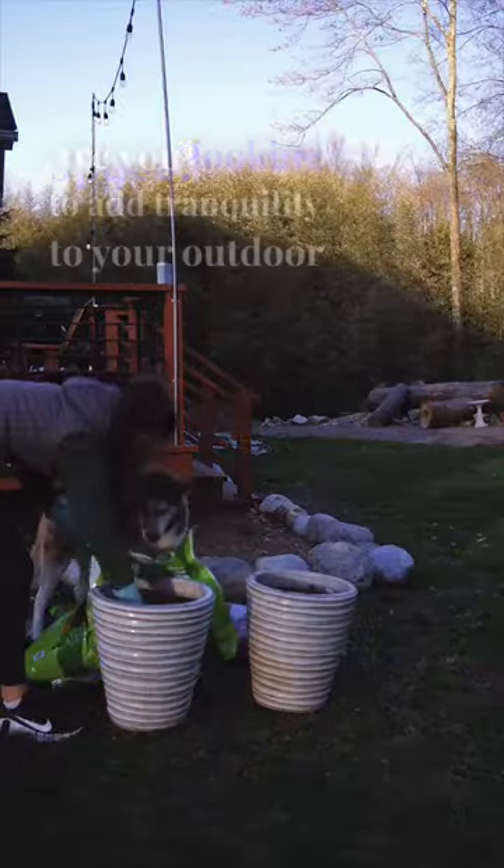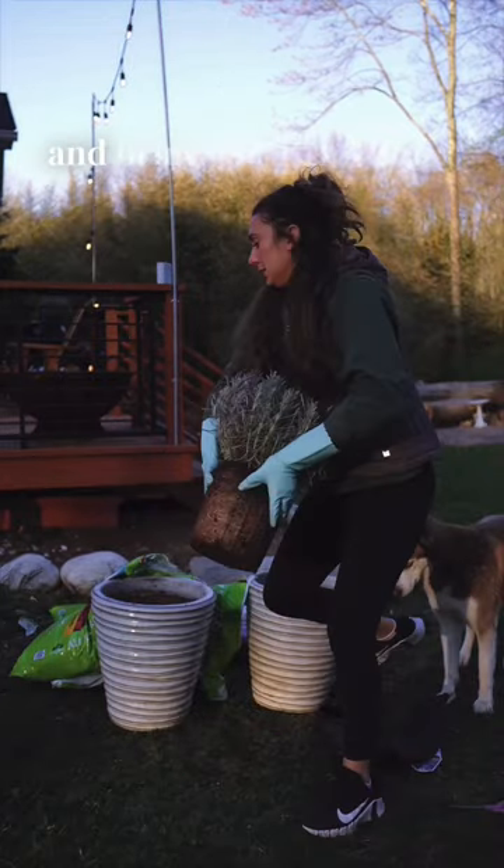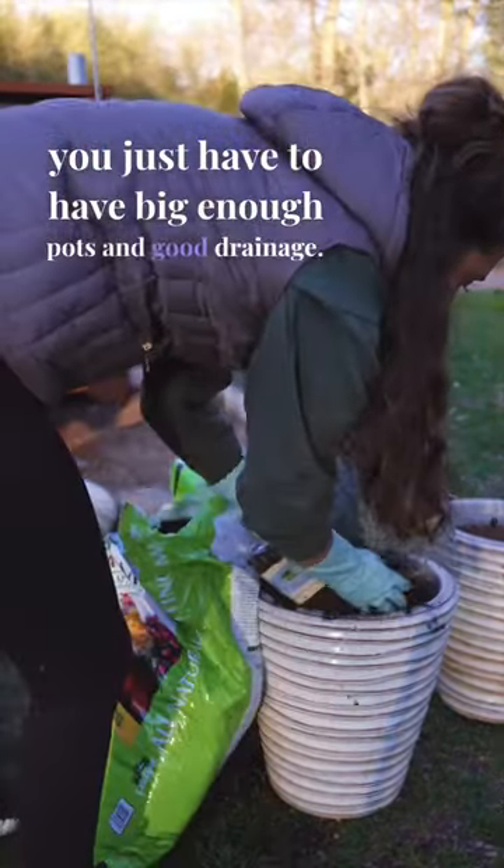Are you looking to add tranquility to your outdoor space? Today we're potting lavender for our deck to add beautiful aroma, keep bugs away, and bring a sense of tranquility. It's fairly easy — you just have to have big enough pots and good drainage.